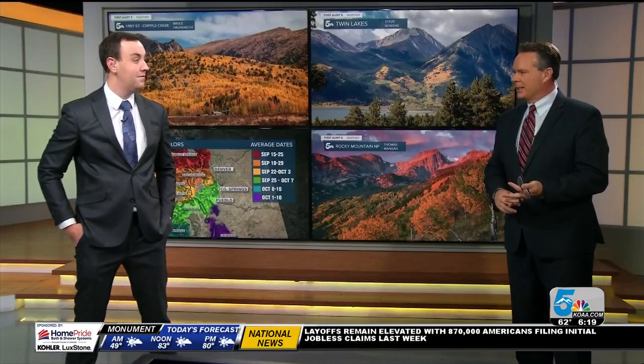If you enjoy anything in the outdoors in Colorado, a guide always helps — whether it's fishing, maybe hiking, someone who knows. And when it comes to checking out those leaves, you're our guide. I'm trying.